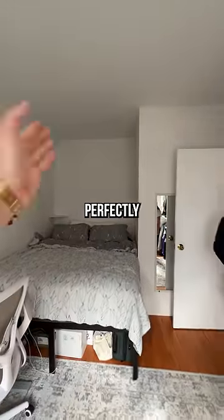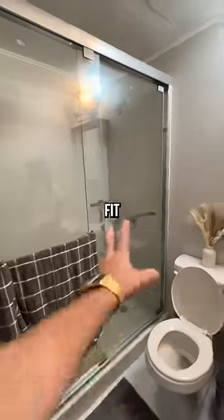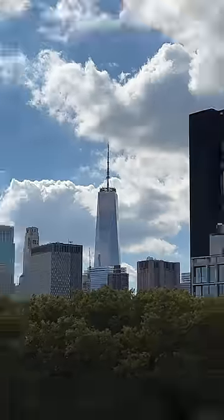It's interesting how the bed fits perfectly, and there's just a little wall over it. I do like how the step-in shower could fit multiple people. We have a balcony — it's a cute balcony, for sure. And I love the World Trade Center view, you know? Oh wow, look at that.